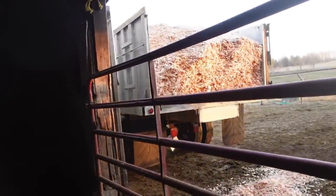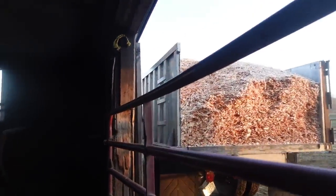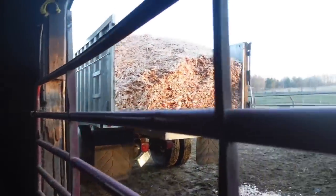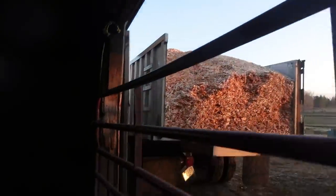So that brings us to what we're going to be doing today. You can see the sawdust truck is backed up to the front of the free stall entrance here, and it's got a nice big load of sawdust chips in it. We're finally going to be putting chips in the stalls — super excited to see the girls' reaction to this.